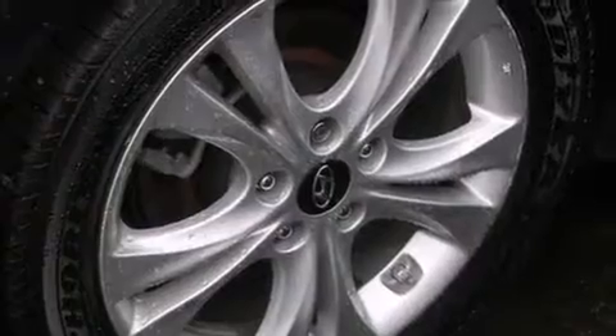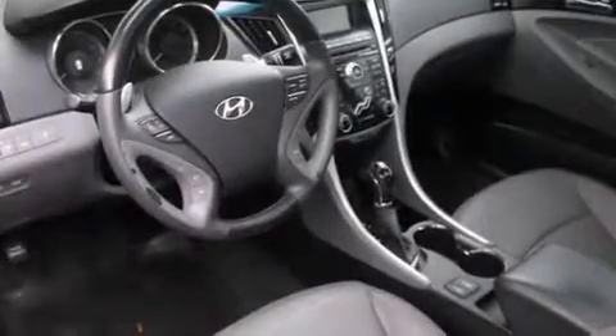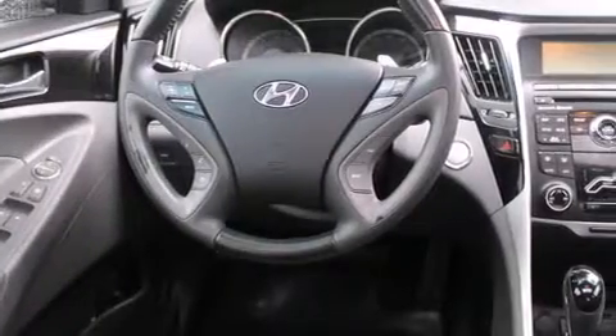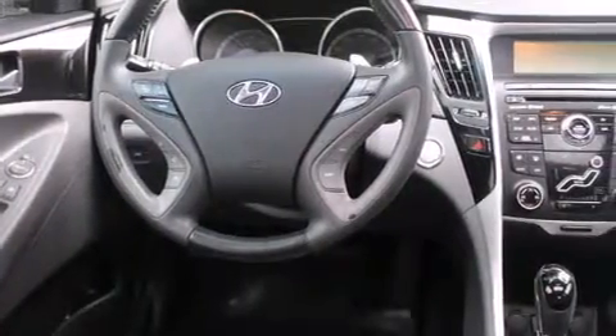The following features are also included: air conditioning with automatic climate control, a pass-through rear seat, cruise control, a CD player, a leather-wrapped steering wheel, 12-volt power outlets, rear curtain airbags, rear seat child-proof door locks, and steering wheel mounted controls.